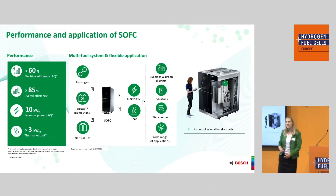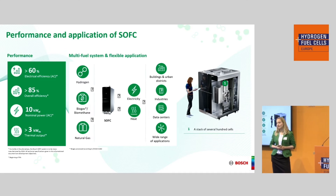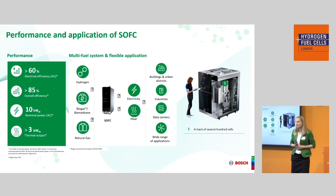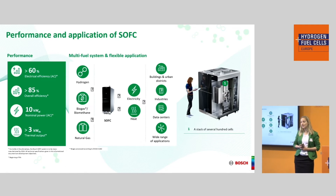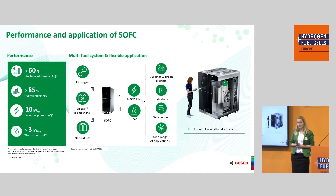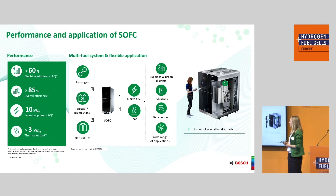Our system has impressive performance: 60% electrical efficiency when only taking electricity into account, and 85% efficiency when heat is also included. Compared with a coal power plant at 40% efficiency, this is really impressive. A single system has an electrical power of 10 kilowatts plus an additional 3 kilowatts of heat. You can connect multiple systems to build power plants, producing megawatts in the end — so we are highly flexible.